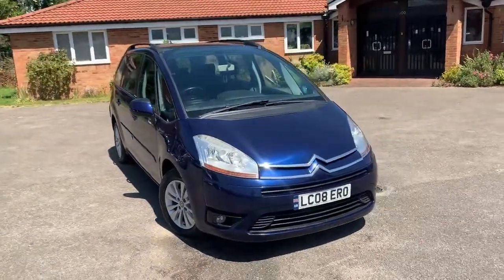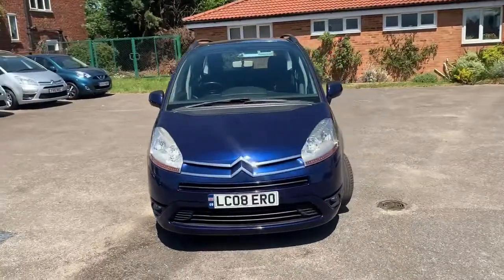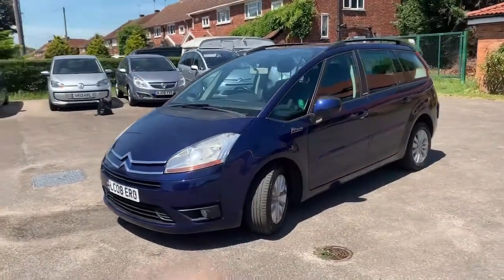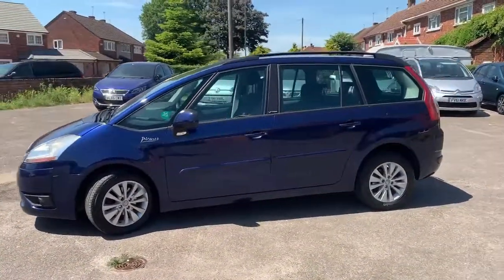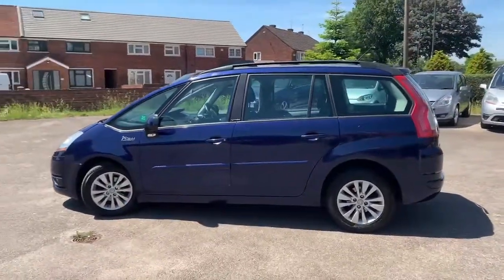2008, 87,000 miles — this one's a petrol manual. Even at 87,000 miles it has decent service history; we've just serviced it now. Pretty good bodily condition. We'll have a look around on the inside in a few moments.